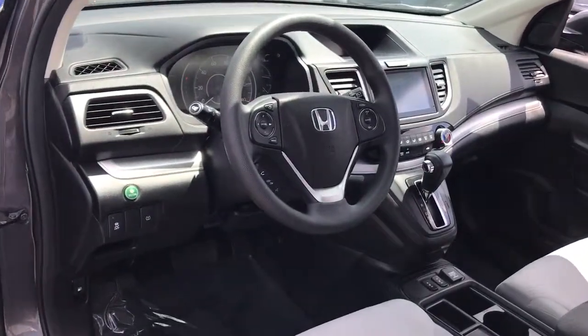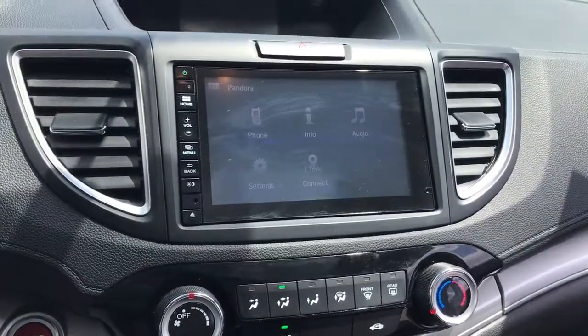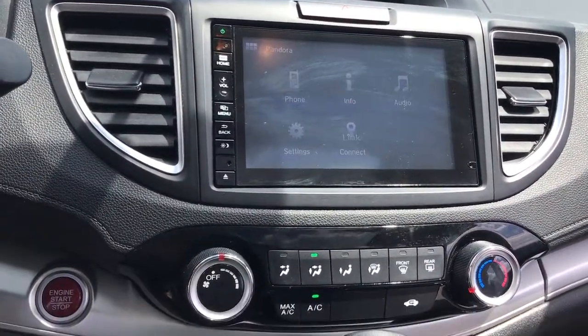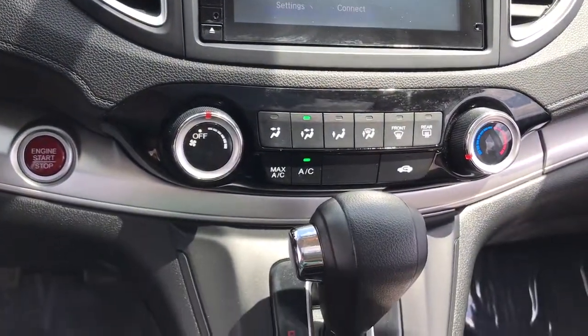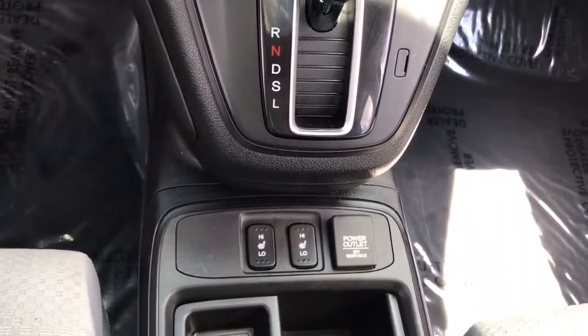These are just some of the great options this vehicle comes with: all-wheel drive, sun/moonroof, keyless entry, keyless start, fog lamps, backup camera, power driver seat, steering wheel audio controls, aluminum wheels, heated front seats.